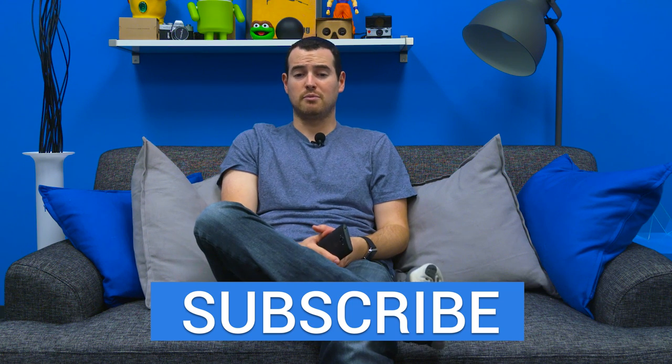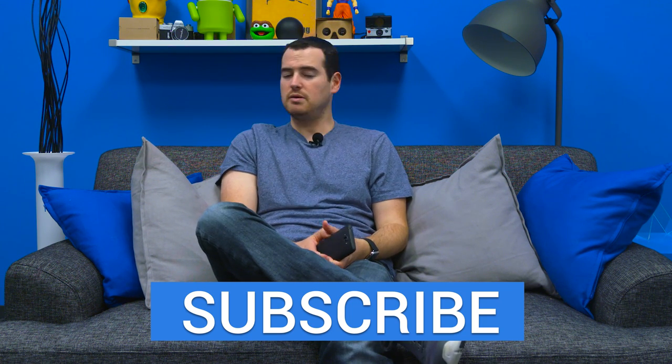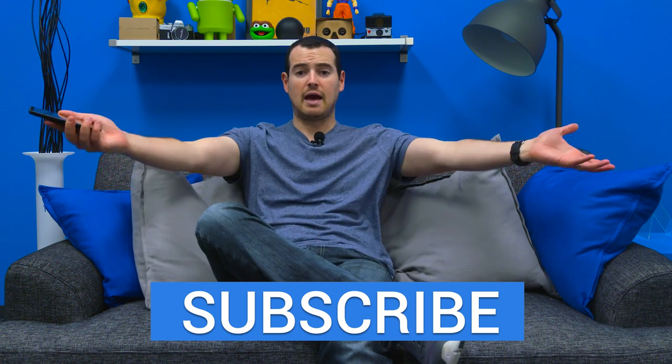Since this is a Verizon phone, this giveaway is limited to folks in the US. International folks, don't be sad — we got plenty more international giveaways coming up. All the links will be down below to get all the rules, and we'll ship you this phone that you can win — just a way to say thank you for being awesome, for watching the videos, reading the content, and overall just being good humans. Anyway, happy entering!